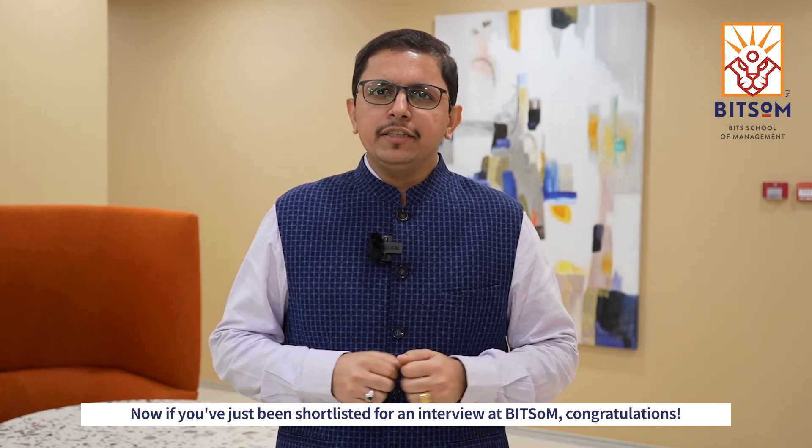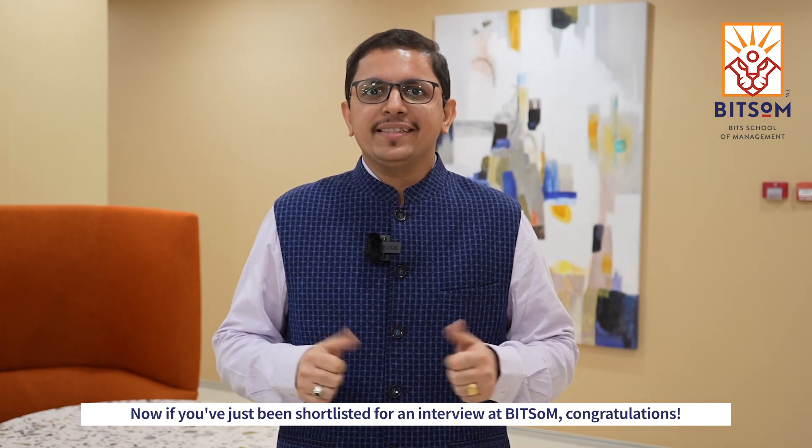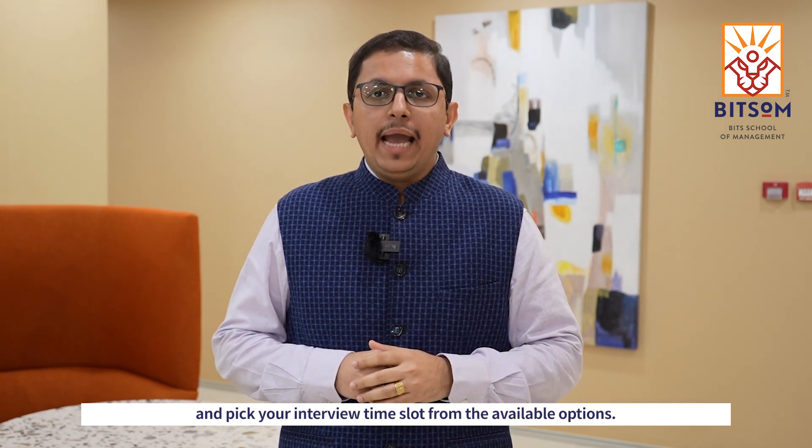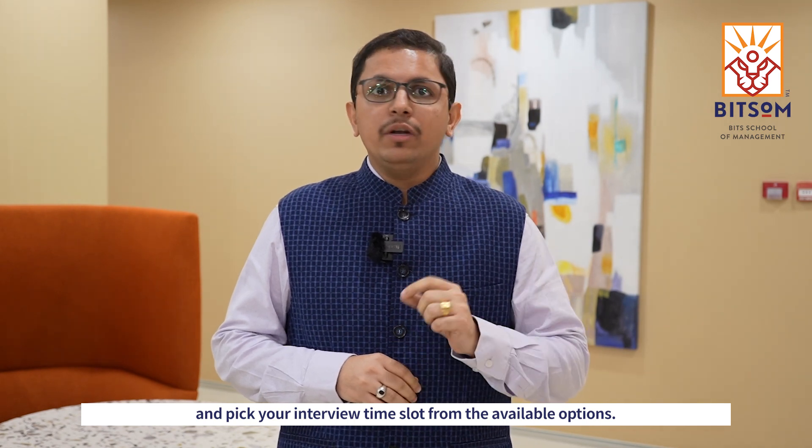Now, if you've just been shortlisted for an interview at Bitsom, congratulations. The first thing you should do is log on to our application portal and pick your interview time slot from the available options.